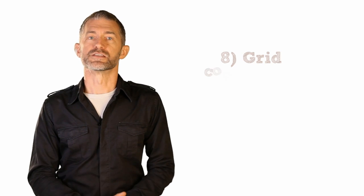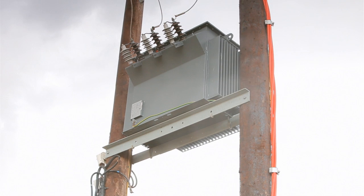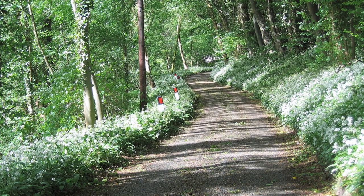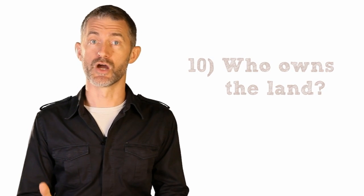Where is the nearest place you could connect into the national grid? You obviously need to do this to export the electricity you generate. If the nearest substation is several miles away, the cost of transmission could be too high for all but the larger schemes. How easy is the site to access with large machinery? Articulated lorries will need to get up there with the turbine components. Will a new road access need building? Finally, who owns the land?